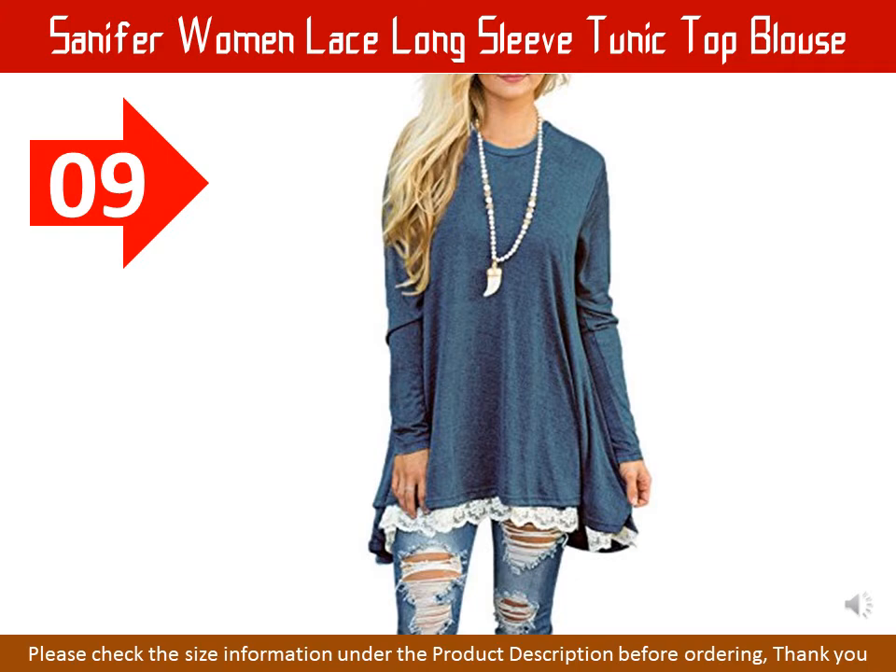Features: round neck, solid colors, long sleeve, lace splicing hem on front, above knee length, plus size, loose flowy top. The long sleeve T-shirt is made of high quality and thick fabric — it's soft and breathable, comfy to wear. To guarantee the quality, please order the one sold by Sanifor. Others are counterfeit. Sanifor is a registered trademark, and they have not authorized any other seller to sell their items on Amazon.